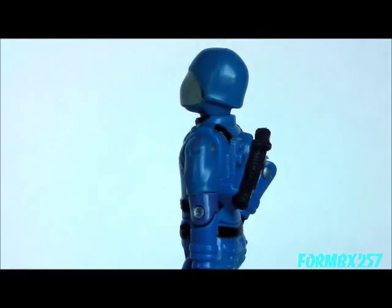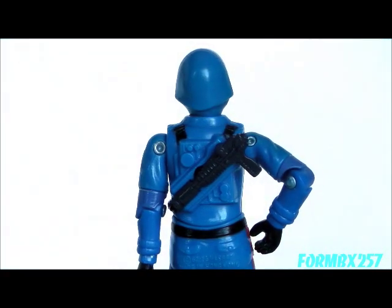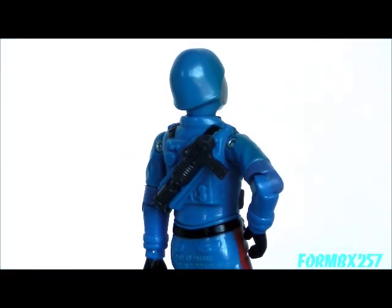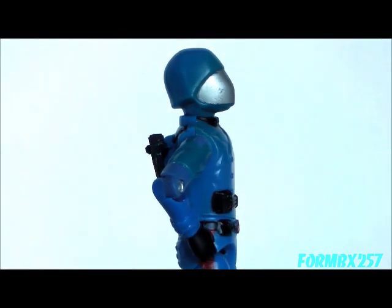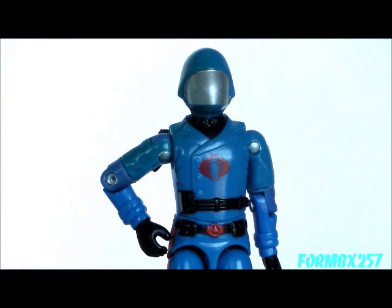Well, that's all the time I have right now. Please check out my Facebook page for more information and behind-the-scenes photos for these reviews. Thank you for watching this video and stay tuned for next time to see another 1980s G.I. Joe Tour Review. See you then.